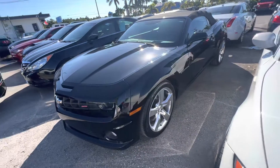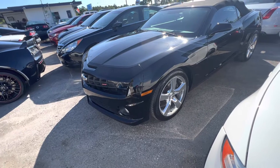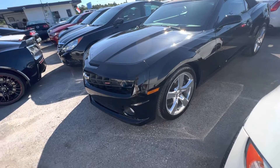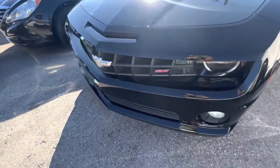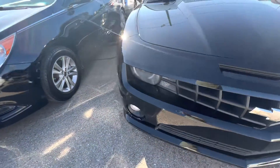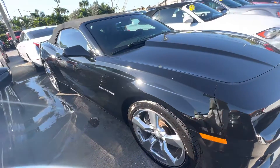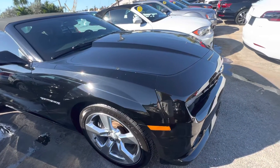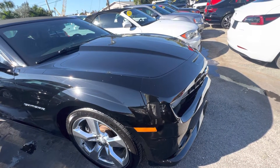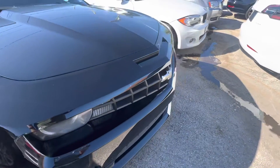Hey everybody, Chris McKee here, Classic Cars of Palm Beach, doing a walk-around video on this 2013 Camaro 2SS. This vehicle was traded in to us — not an auction car — by a customer who decided to go into a Jeep Wrangler. He keeps his stuff really nice, is very well educated on automobiles and mechanics, and just loves this vehicle.